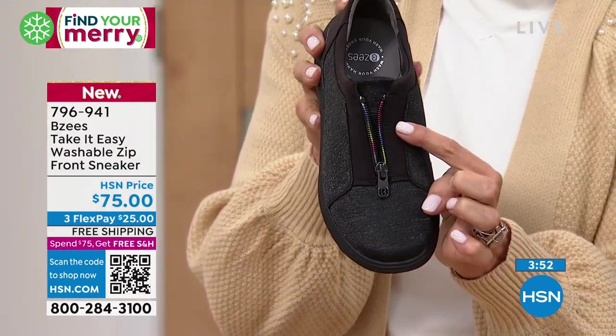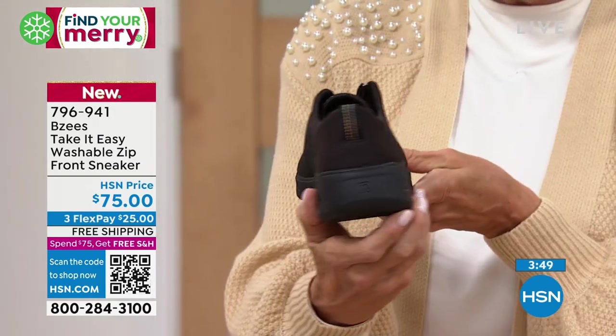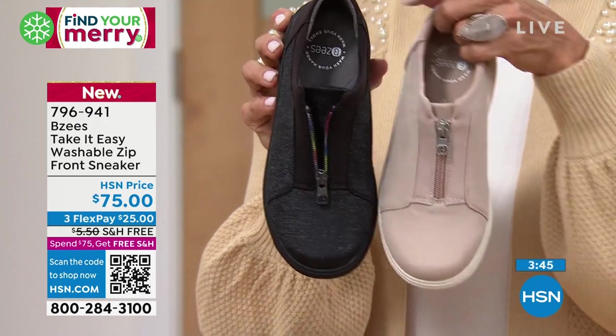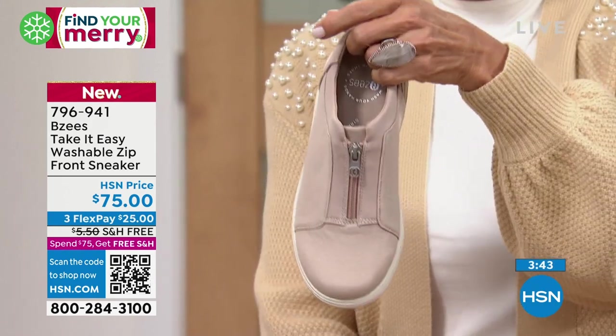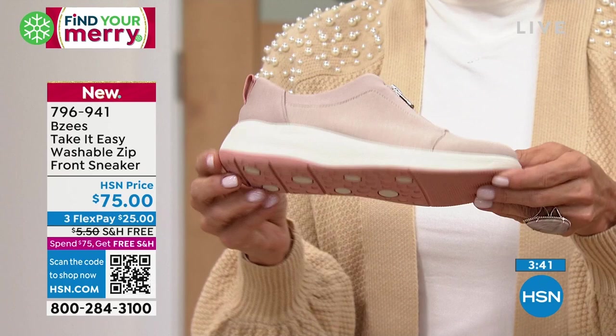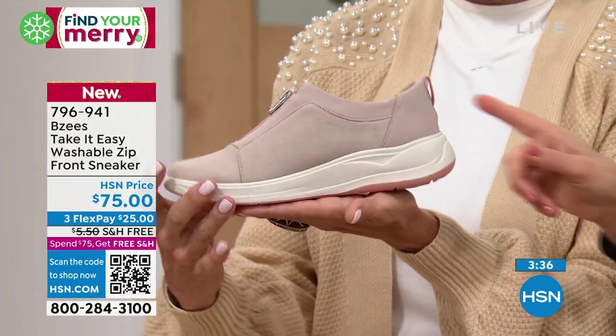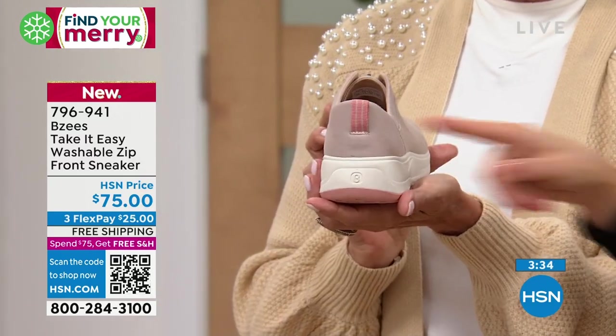What's cool about the black one is there's a rainbow-colored zipper — how fun is that! I didn't even notice that! Isn't that cute? This is a brand-new one that we're airing, so I'm rediscovering all these little perks we put on our shoes. Look at the soft peach that goes along with the taupe — even a little detail on the back of the pull tab. We don't forget anything.